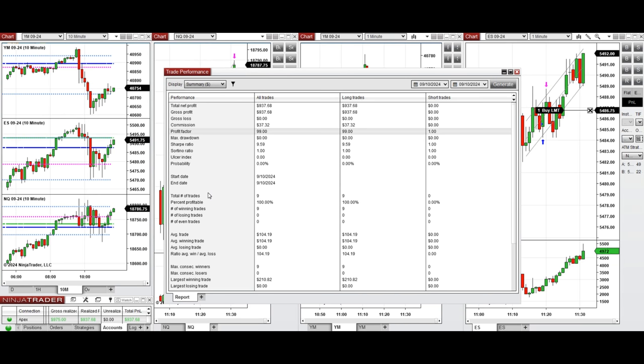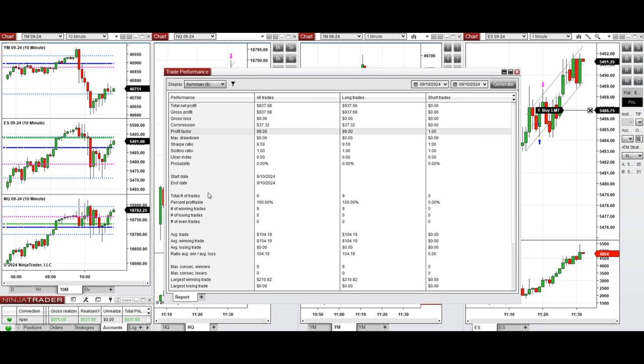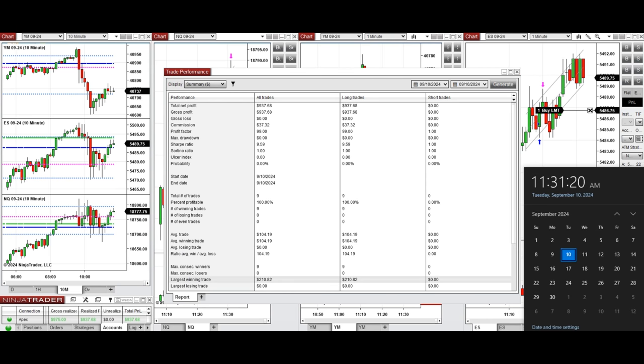This account was positive, showing a profit factor of 99 which is effectively infinite because we had 100% winning trades and no losing trades. The average win to loss ratio cannot be calculated, but the average winning trade was $104 and the largest losing trade was $210. We hope these trades taken by the PATH system for fast scalping are useful for you — let us know if you have any questions, and have a wonderful day.